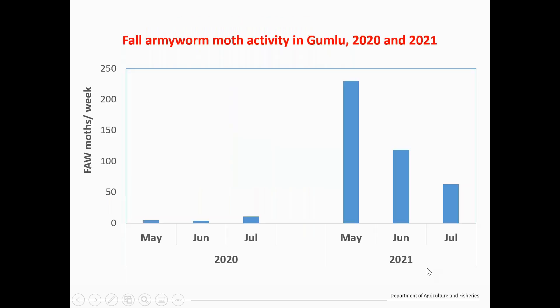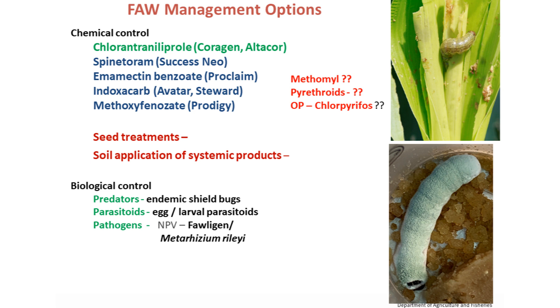This gives an idea about Fall Armyworm activity in the Bowen district, where the majority of capsicum is grown. In 2020 we saw only a few numbers during wintertime like May, June, July. But this year, coinciding with the damage seen, there were really high numbers of Fall Armyworm moths per week — up to over 200 moths in May — then June and July declined, but the damages were seen around this time.